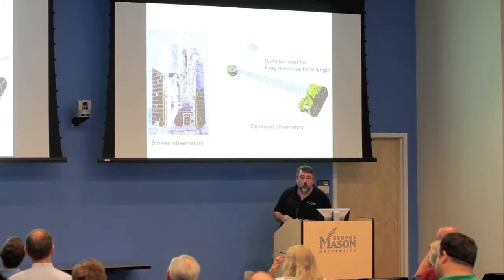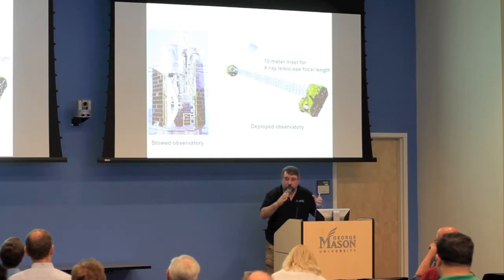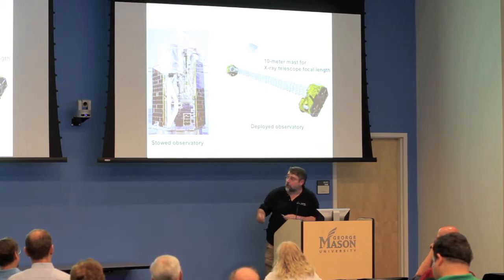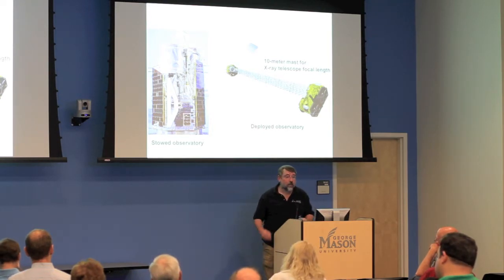The mirrors are grazing-incidence, with about 130 nested layers. Imagine cylinders, each one slightly smaller than the next — there are 133 of those. Each one is made up of about a half dozen pieces of glass, so there are a couple thousand pieces of glass in each mirror assembly, held together by epoxy and graphite spacers.